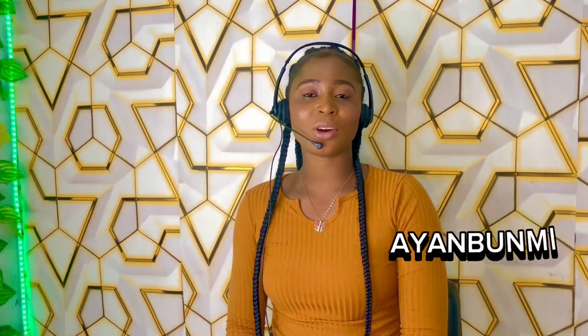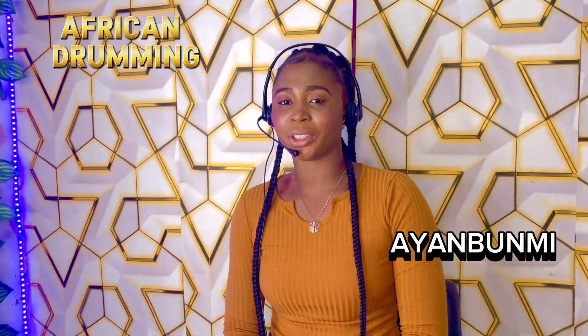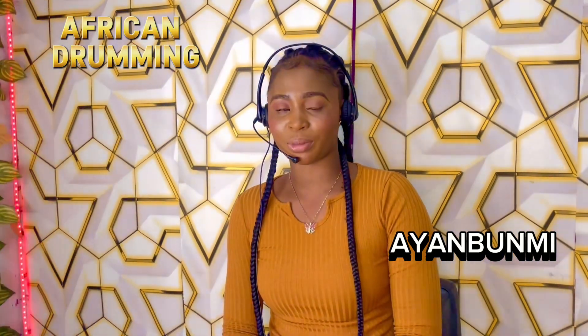Hello, my name is Ayel Bunmei. Welcome to Africa and Drumming, where you will learn about the history and origin of all African music and instruments.